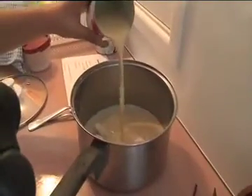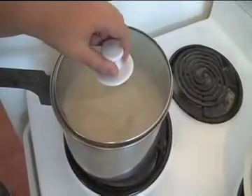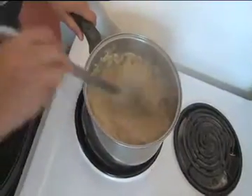We used one tin of Nestle evaporated milk and coconut cream and water, then boiled. We added our rice and boiled for eight minutes. We drained our rice and added two dessert spoons of dry coconut.